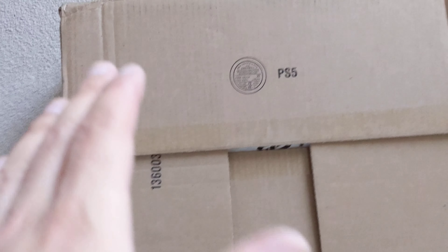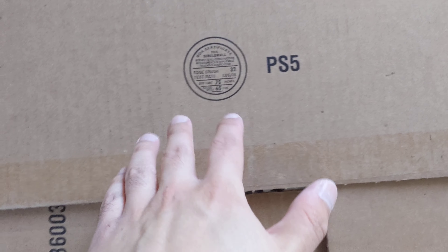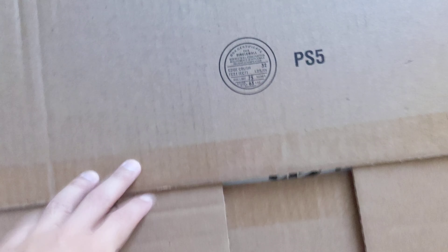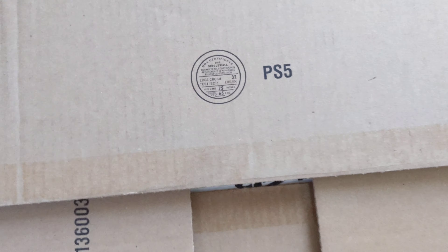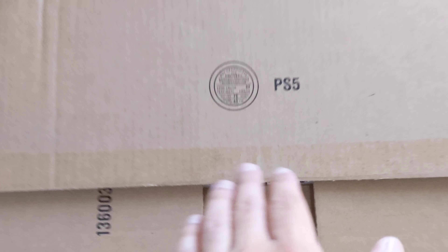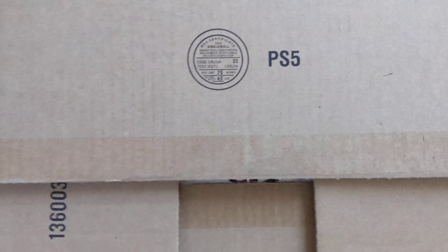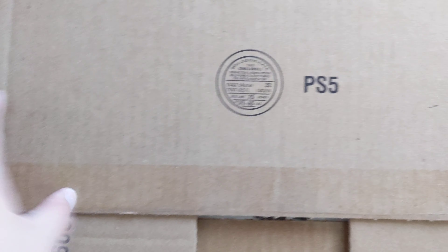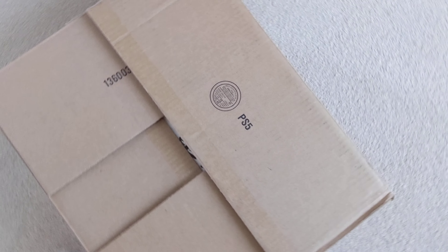This is how stupid — they send you a box that literally says 'PS5' on it. You're just asking for it to be stolen. It literally says 'steal me now.' That's what this box says. So if you're ordering online, I'm warning you — all these retailers probably ship them in this type of box with 'PS5' printed right on it.